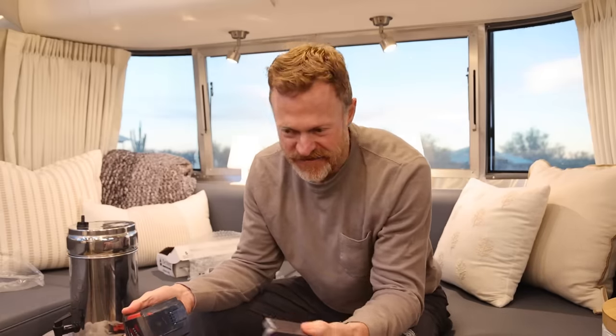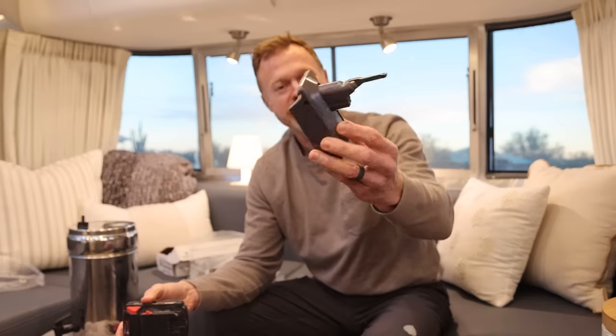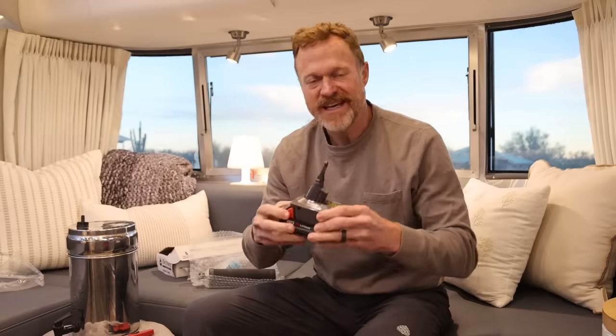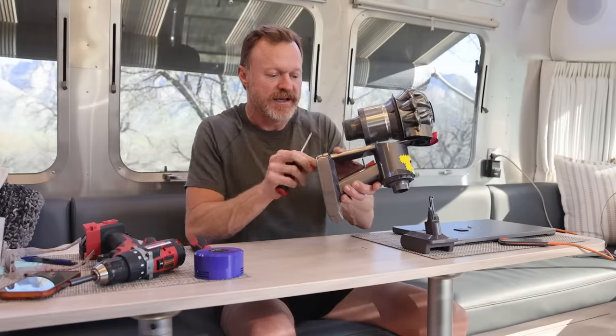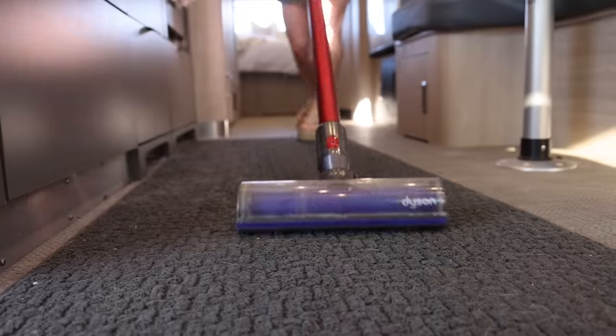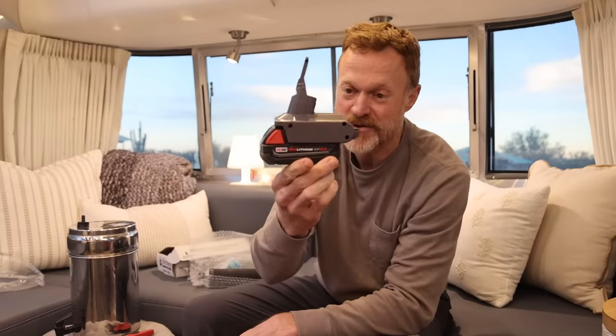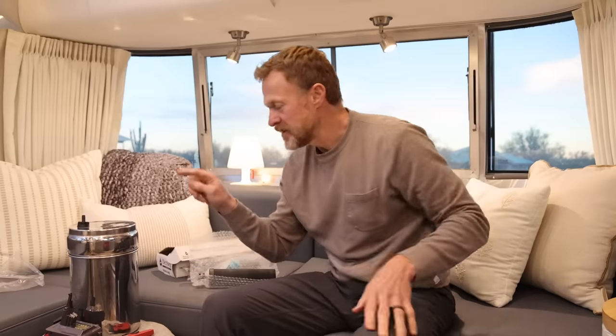I saw this on an Instagram reel — it's a battery converter adapter for the Dyson vacuum, which is awesome for RVs. The drawback to the Dyson is the battery doesn't last very long. This adapter lets you use your Milwaukee cordless drill battery instead. It's under $30 on Amazon — I'll link it below. They also make it for DeWalt. So we've got the Berkey filters, the Dyson battery converter, and I'm not going to install the LevelMate Pro yet because I want to do a whole step-by-step video on that.